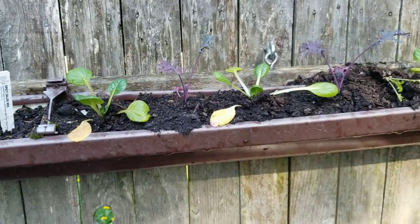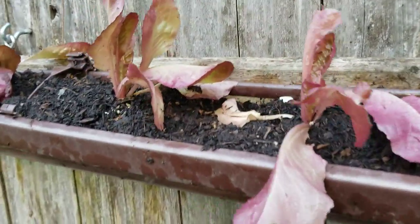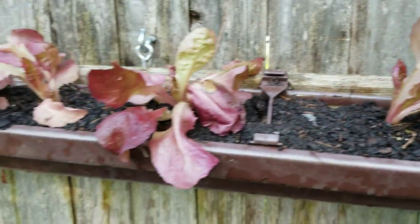In the gutter planter here we've got some spicy salad greens all through here because I love it, and some red romaine. I could not find any green romaine, which hopefully I'll find and put in that spot down there.